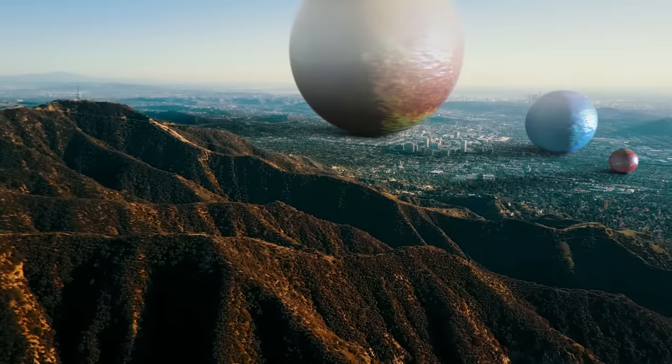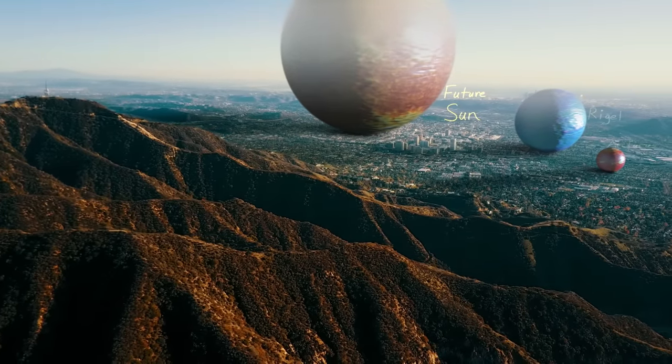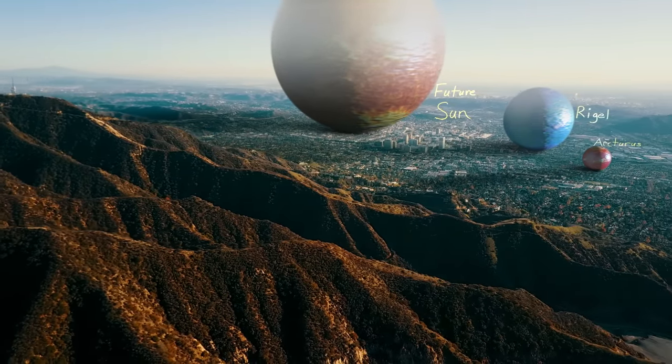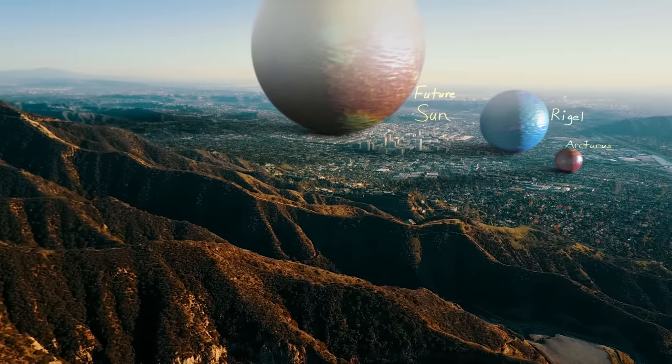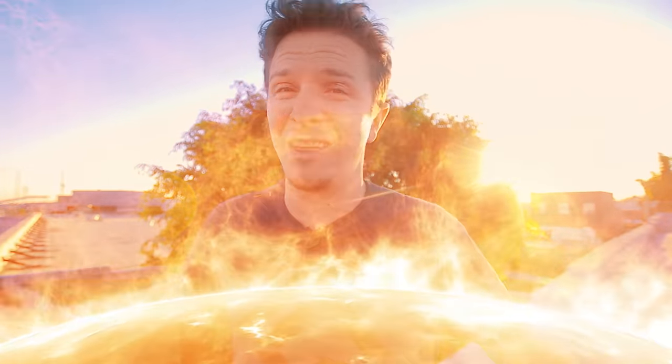Not all stars go supernova though. Our own Sun, for instance, is going to continue expanding until it's over a mile wide at our scale. Over the course of the next five billion years, it will turn into a red giant, 256 times bigger than it is right now. No need to worry though, because only in about one billion years are we going to lose all of our oceans, thanks to the fact that they're going to boil away.